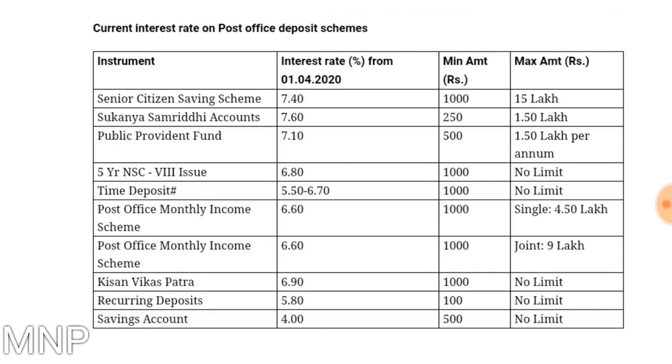Also, if you want to take rebate for the financial year 2019-20, the last date for investment for tax deduction is 30th June. So if you have not yet invested for any tax deduction or tax rebate, you should invest before 30th June so that you can claim tax deduction.